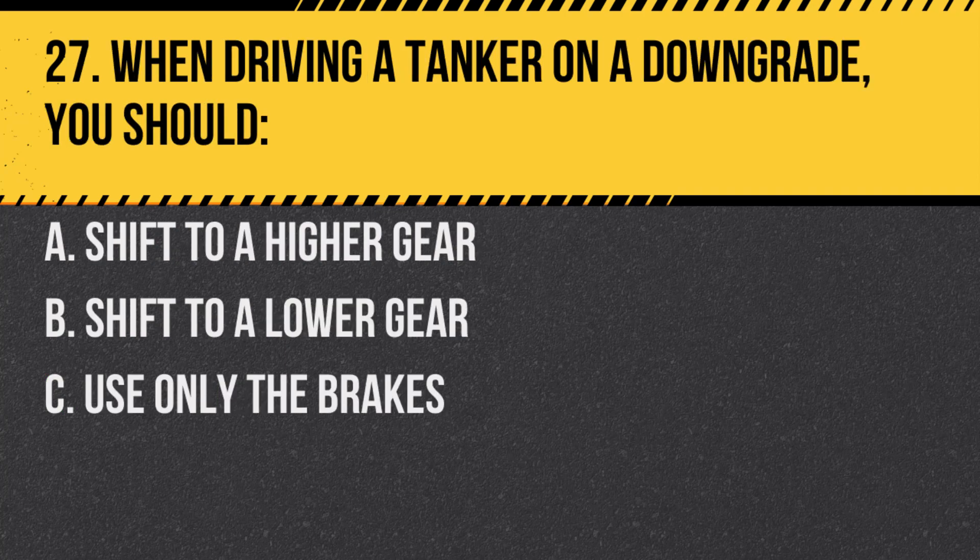Question 27. When driving a tanker on a downgrade, you should: A. Shift to a higher gear. B. Shift to a lower gear. C. Use only the brakes. Answer: B. Shift to a lower gear. This helps control the speed without relying solely on the brakes.